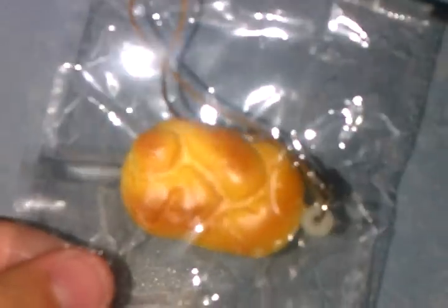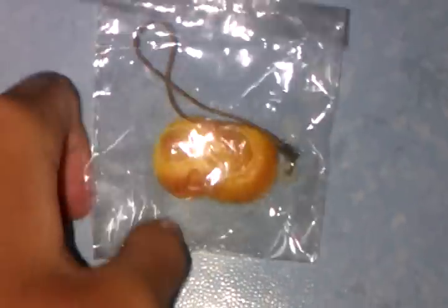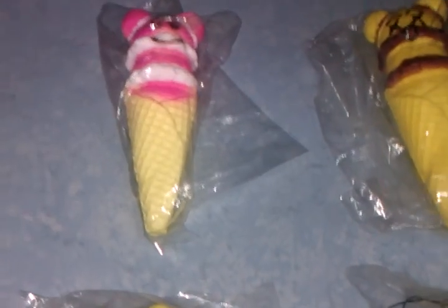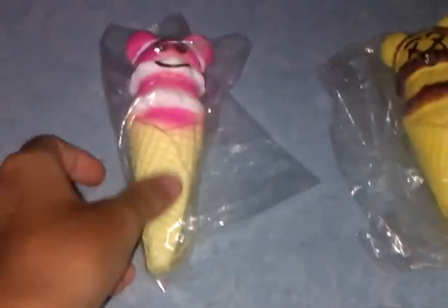Next I have mini bread — it's SGD 2.50 each. Now for the SGD 5.00 category: I have Mickey ice cream, which is SGD 5.00 each. It's 13 cm long, and it's a big item.